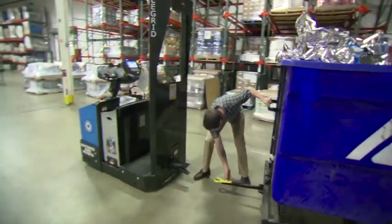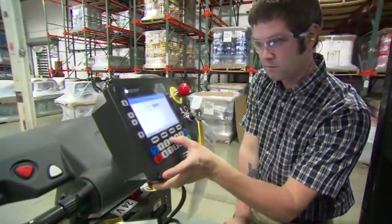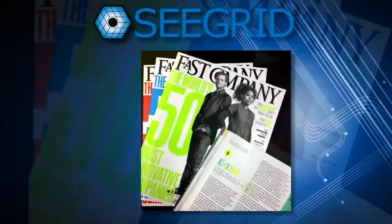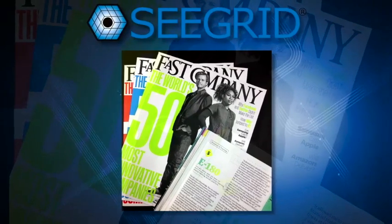Once training is complete, the robot is loaded with product to move. The desired route is entered into the keypad, and the robot goes to work immediately.